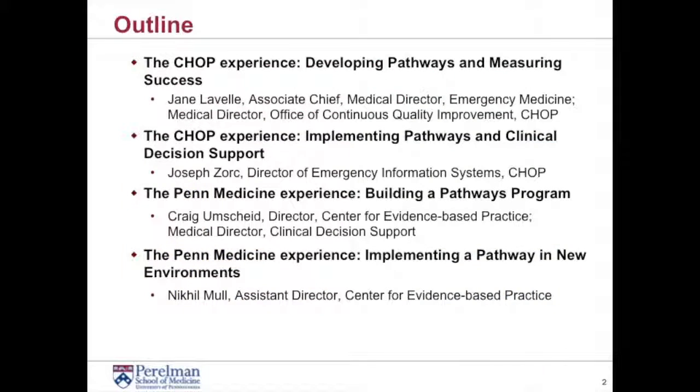What we're going to be talking about is, in two parts: the CHOP experience and what they've done. Jane Lavelle, who's the Associate Chief and Medical Director of the Emergency Medicine Department and Medical Director of the Office of Continuous Quality Improvement at the Children's Hospital of Philadelphia, will be starting off discussing how they started their Pathways program and measuring success along the way.